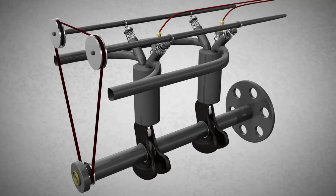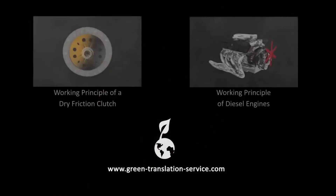Often, engines of today feature more than one cylinder to power cars or motorcycles in order to increase speed and smoothness.